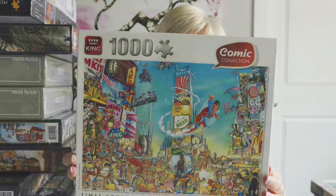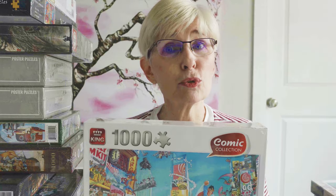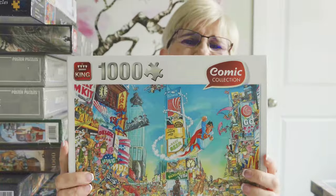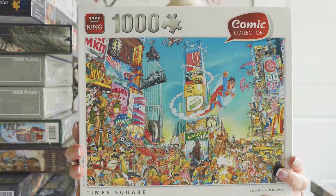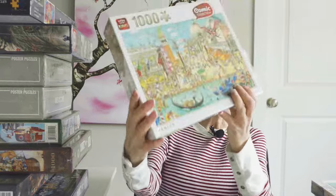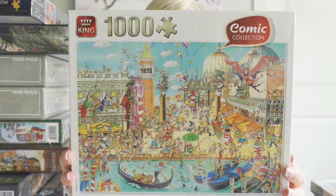This next puzzle is by the brand King, which I have no familiarity with — I've never done their puzzles. This is from their comic collection. This is called Times Square — it's a thousand pieces. I love cartoon puzzles, so I'm always on board to give brands featuring cartoon puzzles a try. The boxes don't feel terribly sturdy, but I love the image. This next one is called Venice — loved that image, very busy but it's cartoon style so I'm pretty sure I'll enjoy it.